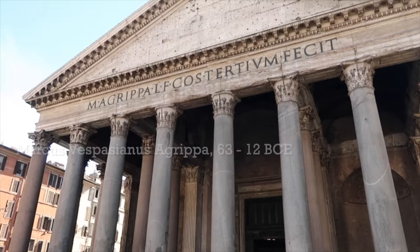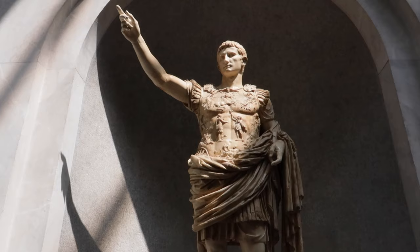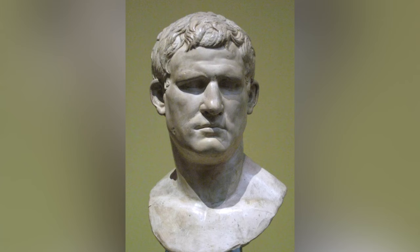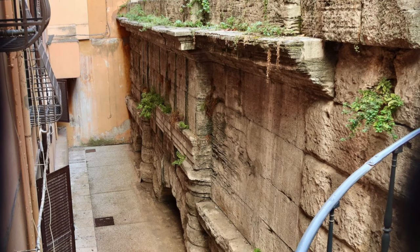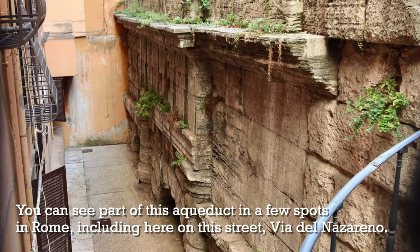Where does this water come from? It actually comes from an aqueduct that was made in 19 BC. If you go to the Pantheon, you're going to see written across the top Agrippa — that is the name of Augustus's right-hand man, Emperor Augustus, the first emperor of Rome. Agrippa brought this water into Rome via an aqueduct which was called Aqua Virgo, Aqua Vergine. This aqueduct is the only aqueduct from ancient Rome still functioning today. It's the only aqueduct that never stopped working.